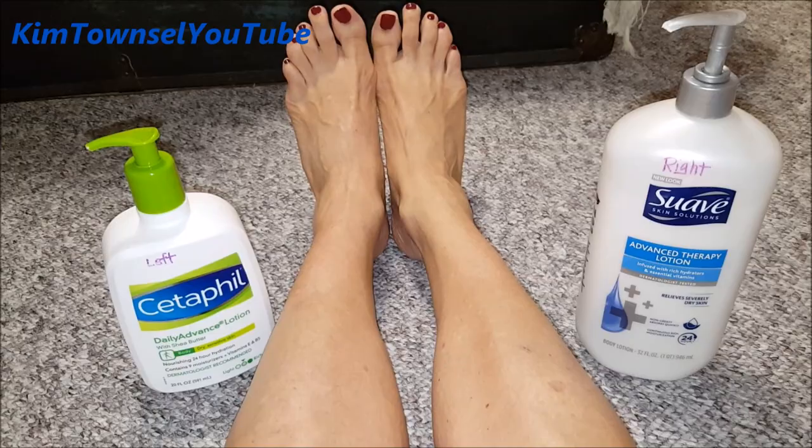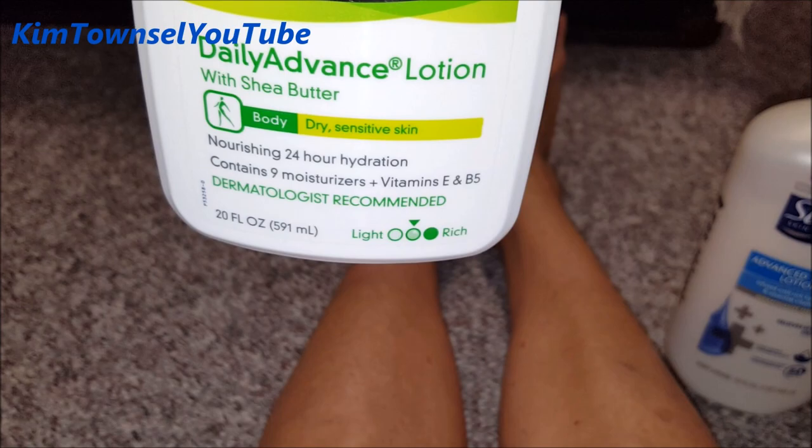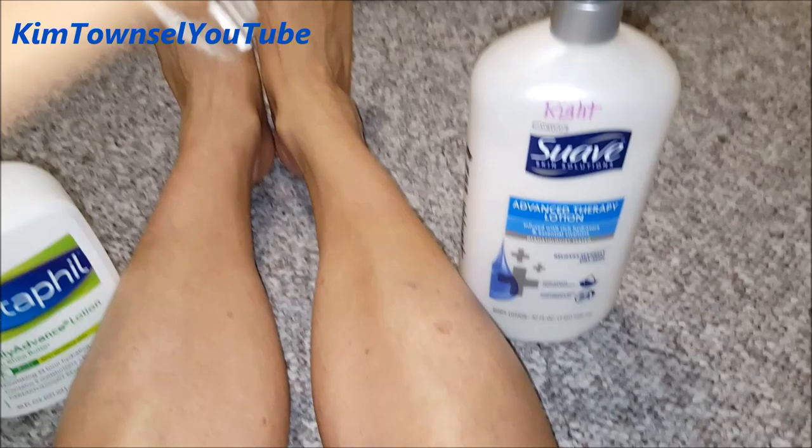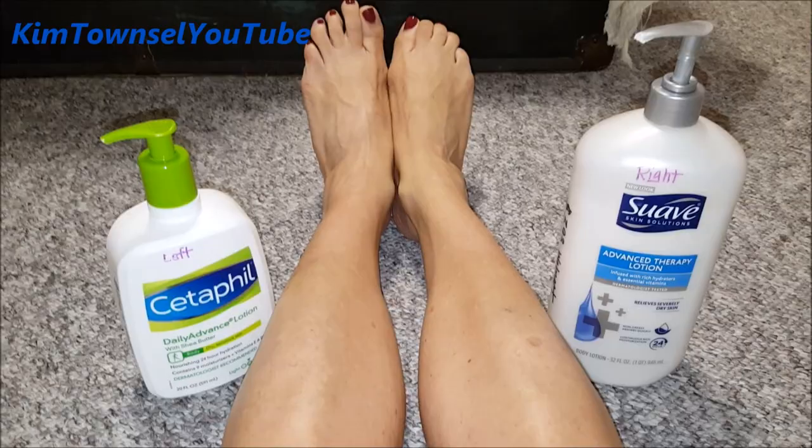This one is not the richest option but it's in the middle, and this one says it's going to relieve severely dry skin. Thanks for watching my review of the Cetaphil versus the Suave Skin Solutions Advanced Therapy Lotion. Remember it's free to like, subscribe, leave a comment, and share this video if appropriate — let us know what you have tried and liked or didn't like so that we can become better consumers.